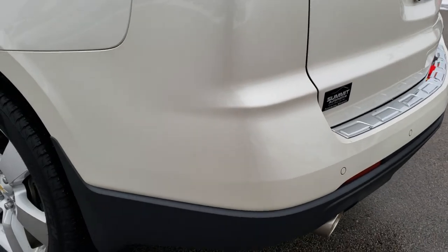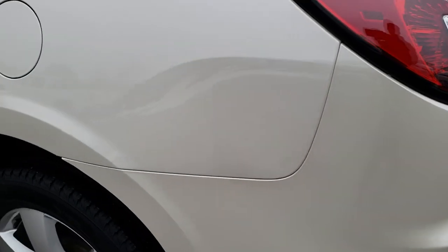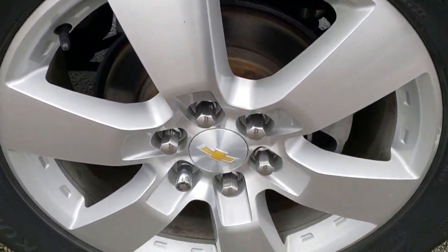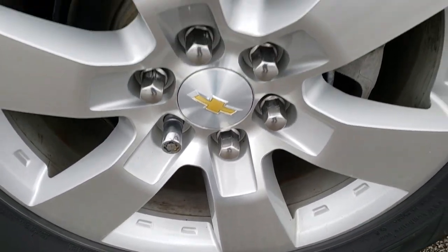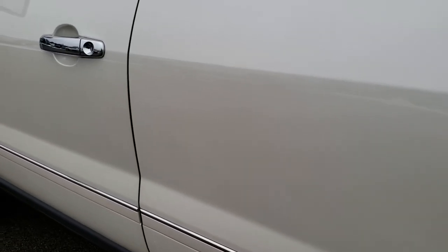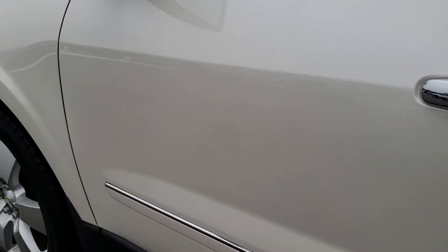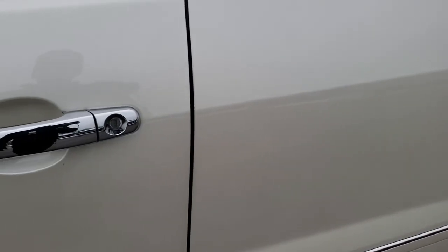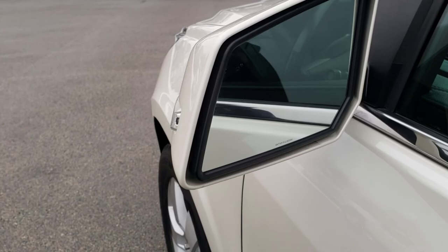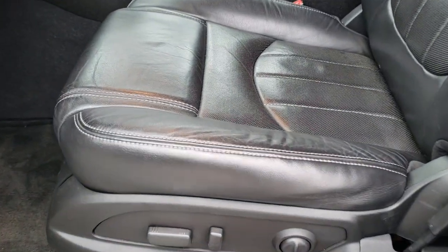On this side of the vehicle, just as clean as the passenger side. This back rim is in excellent condition as well, and down this side very, very clean. I didn't see any dents or dings down any of these doors. Very nice condition. It has the built-in directional signals in the mirrors and blind spot indicators in the mirrors as well. Inside, the LTZ package gives you the black leather interior.